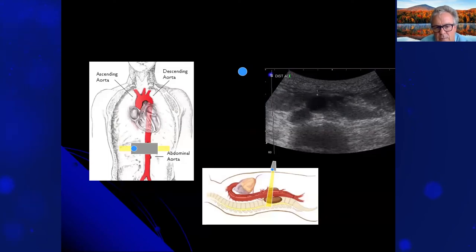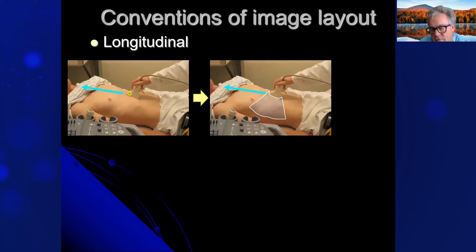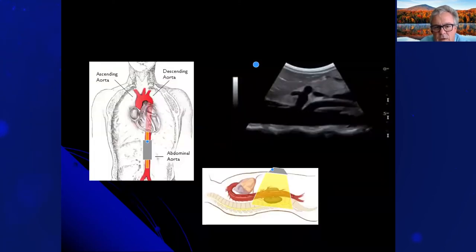Taking the same view with the index marker pointed towards the patient's head gives you a longitudinal view — you can see it goes through the body and creates a longitudinal view of the aorta. In ultrasound, we don't typically speak of coronal or sagittal — that's more for body planes. When we talk about ultrasound, we're talking about either transverse or longitudinal. Here's the anatomy of an abdominal aorta shot in a longitudinal plane.